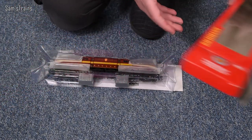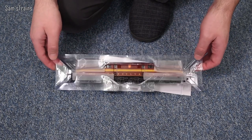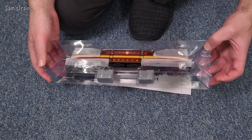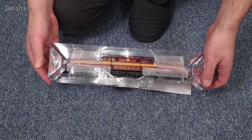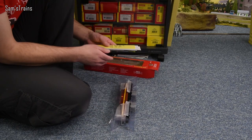Luckily the seller, Train World, packaged this and the other things I bought up really really nicely, so I'd be surprised if there's any damage. But this thing is a monster! I'll have to pull in one of our British diesels at some point for a size comparison, but yeah, that is absolutely beastly.